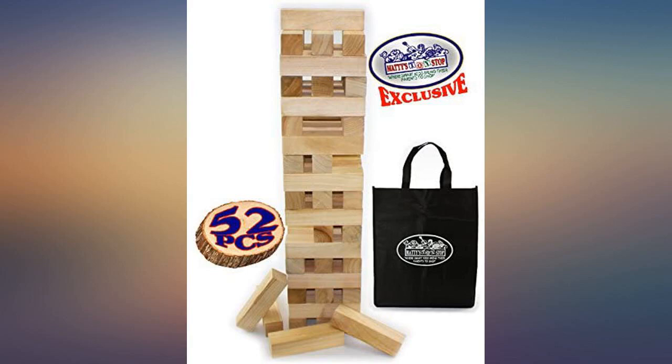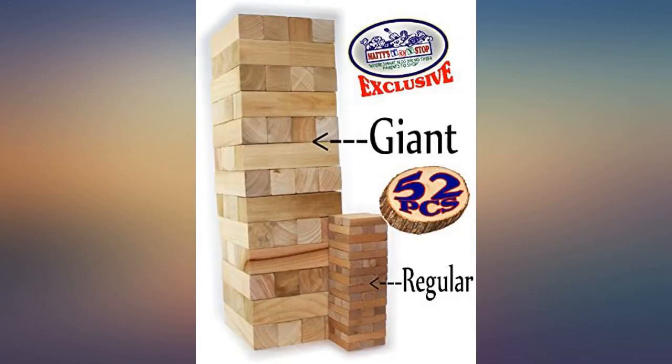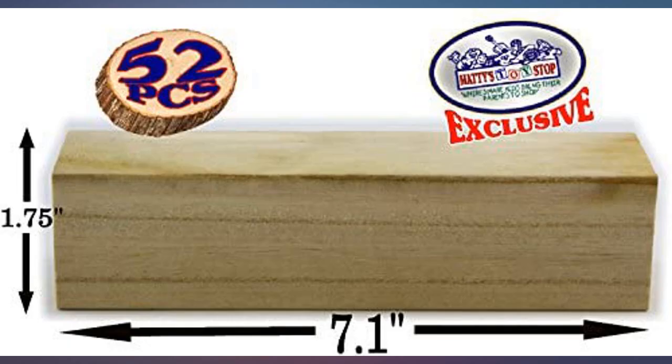Gave these as gifts to my 4 children and they were a big — no pun intended — hit. Wonderful item, bigger than I expected, and they are nice smooth even blocks.